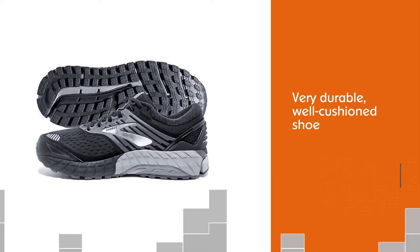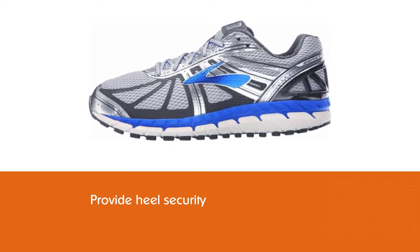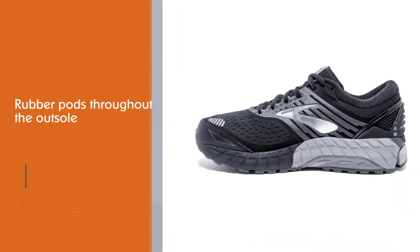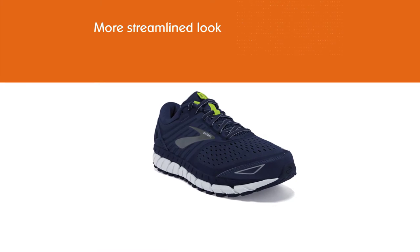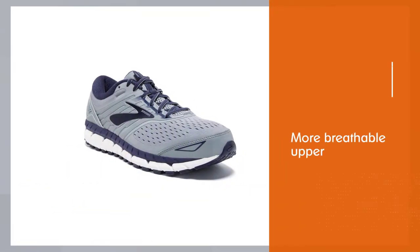The Beast 18 provides the most support and stability out of all Brooks shoes. These shoes also provide heel security, a padded ankle collar, and rubber pods throughout the outsole. Version 18 features a more streamlined look with a seamless upper and overlays that remove parts of the upper that used to be stitched together. It's also a more breathable upper, nice to keep your feet cool on hot days.